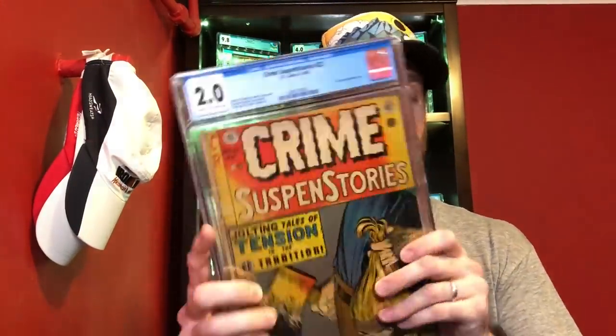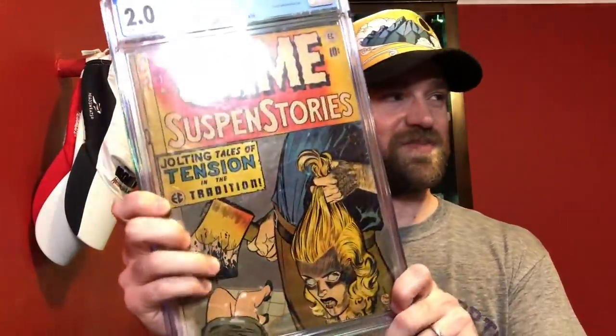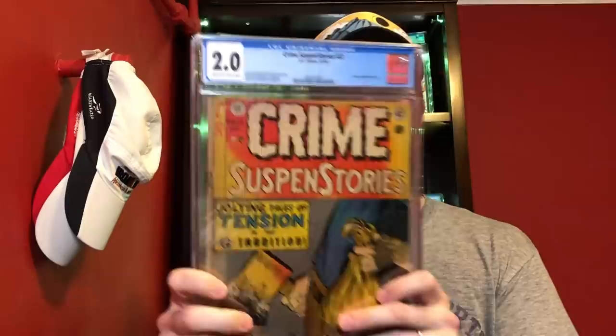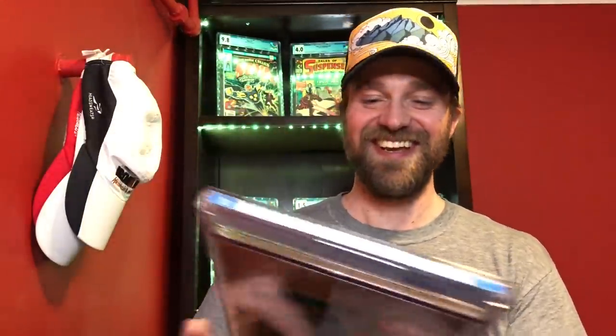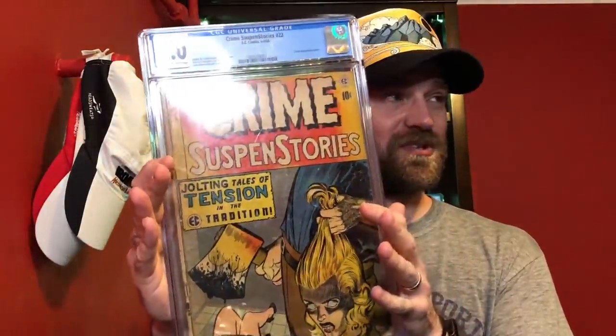For 2.0, I just have one book: Crime Suspenstories number 22. This is a Johnny Craig cover — the classic beheading cover, one of the covers that played a big role in establishing the Comics Code Authority because it's such a brutal cover. Just think about this being on newsstands in the 50s for little kids. So Crime Suspenstories number 22 is my entry for 2.0.